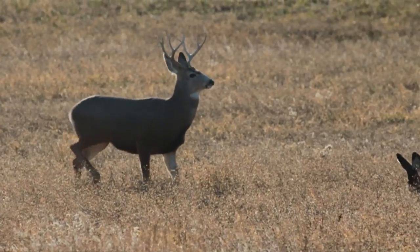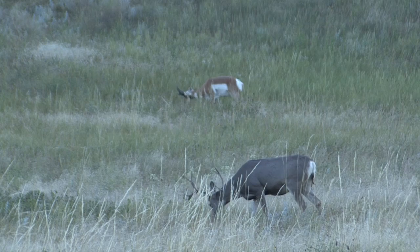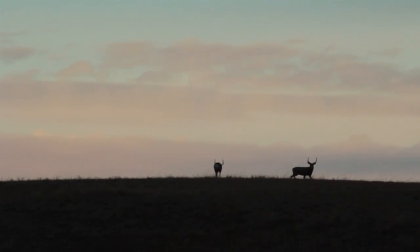A buck won't ever become a trophy if he's not allowed to grow old. States with conservative hunting regulations, especially seasons that end prior to the rut, are places to look for mature bucks.